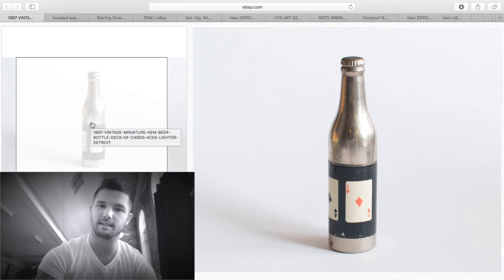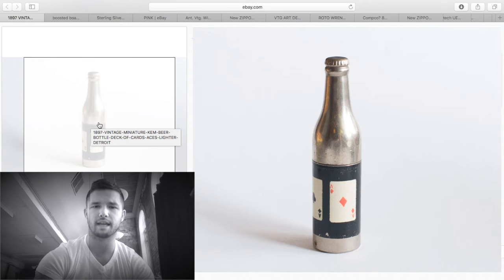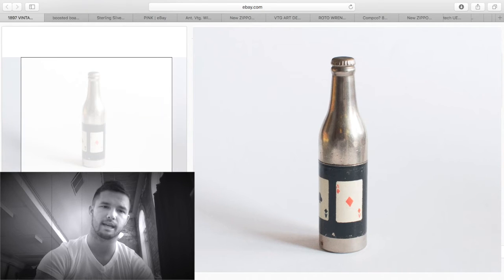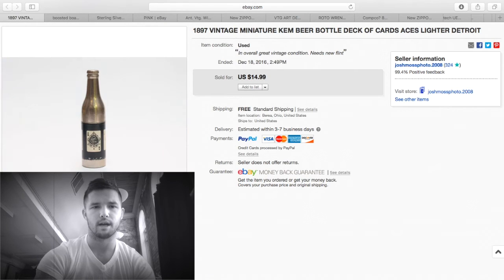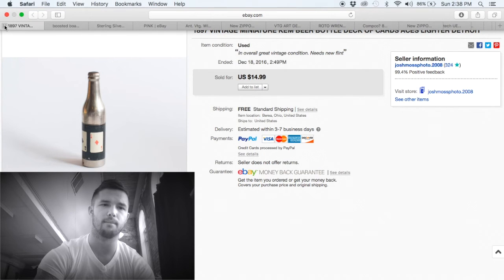This one I got at the auction for $5 — I got two of them. This was the better condition of the two, so I put it on eBay and kept the other for the flea market so people can see the condition in person. I sold it for $14.99 free shipping, cost about $2.50 to ship — about $10 profit.